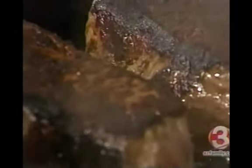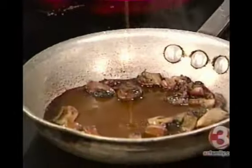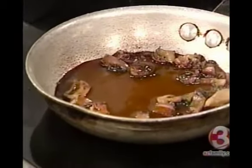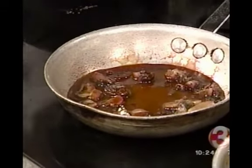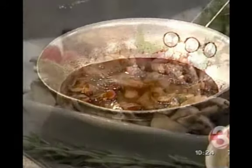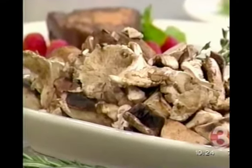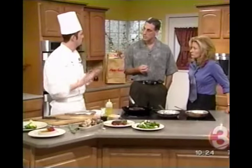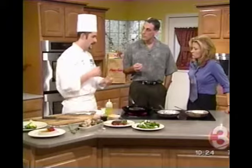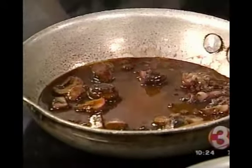When you sauté mushrooms, give us a rationale for getting the oil up to a certain temperature first. What you want to do is get the pan extremely hot — to the smoke point, basically, when it starts to smoke a little bit. Then you throw the mushrooms in. It sears the outside of the mushrooms and intensifies the flavor. If you put them in a cold pan, all the flavor and juices from the mushrooms would permeate out — you'd lose it all in the bottom of the pan. A really hot pan just intensifies the flavor of the mushrooms.